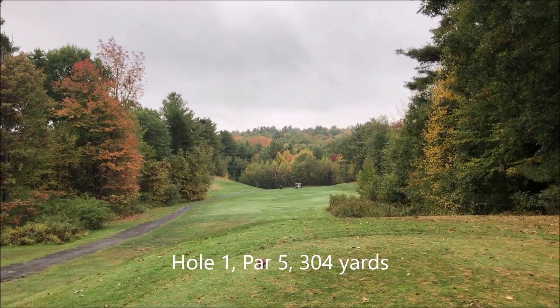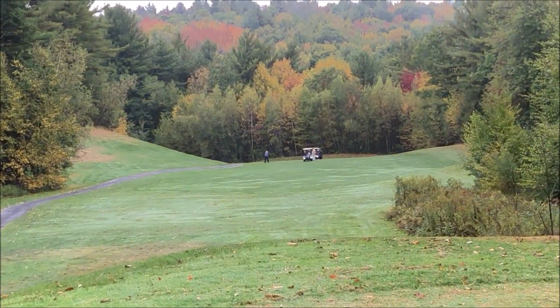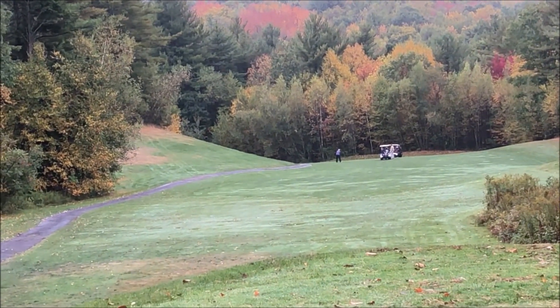It's a par 5, 304 yards. It's a dog leg left. See where those guys are hitting? They're hitting down to the left. It's about 200 yards to the turn.